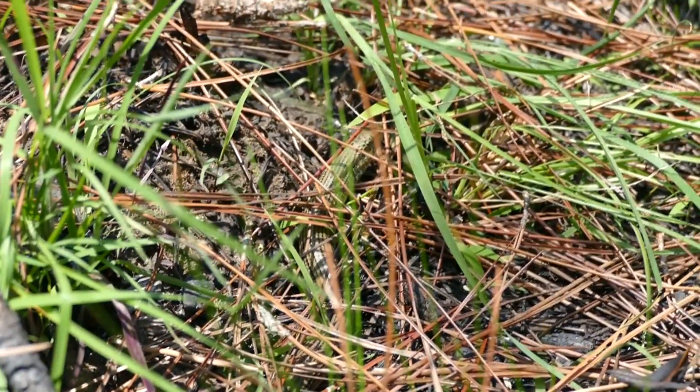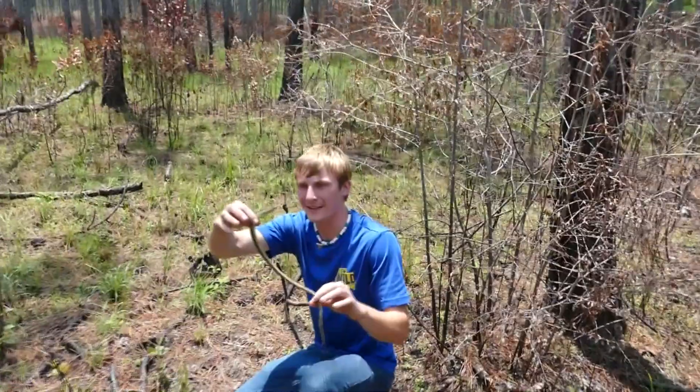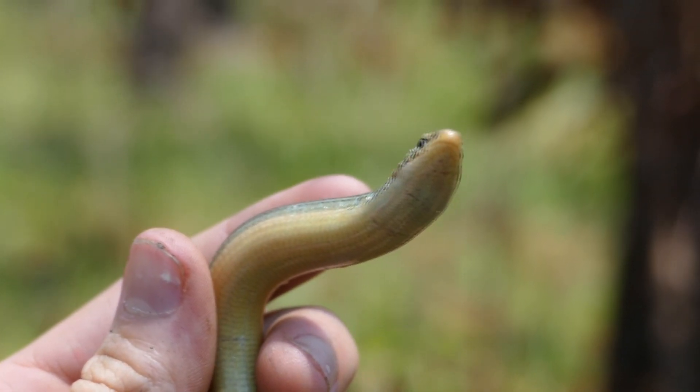Glass lizards — right here. Yes! Have a look at that lizard. This is an Eastern Glass Lizard.